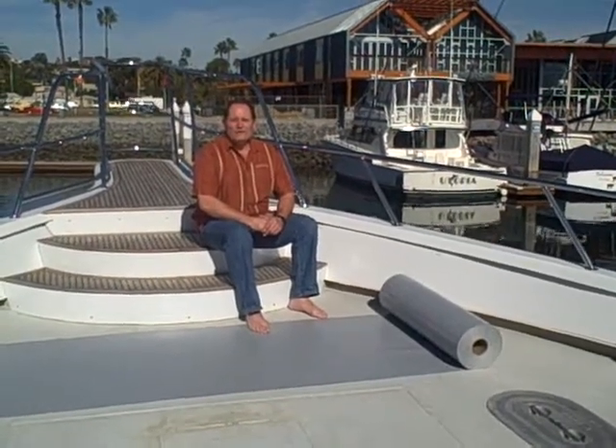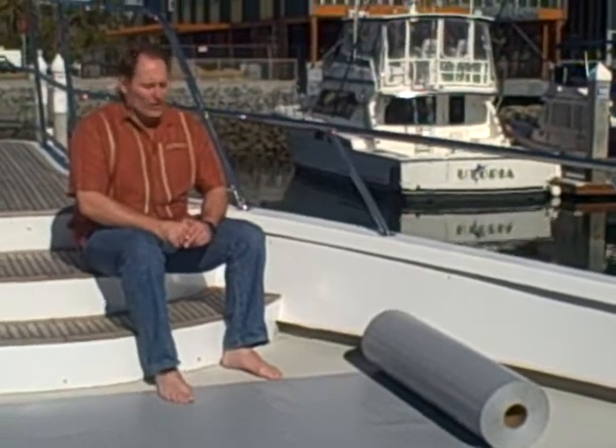Hello everyone, I'm Lee Hinesley with Global Plastic Sheeting. We're on the deck of a beautiful 85-foot sport fisherman today in San Diego Harbor.